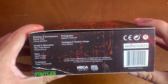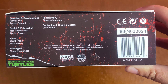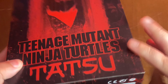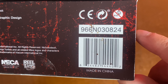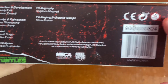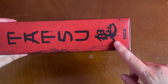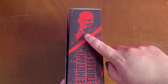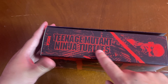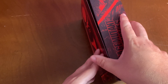Teenage Mutant Ninja Turtles Tatsu. Bottom of the box, all the beautiful people at NECA Toys — thank you guys so much for making Tatsu finally happen. Here's the UPC, go ahead and pause that if you need it. Side of the box: Tatsu, NECA. I think that's the insignia on the Dragon Dogi. Other side of the box we have Tatsu at the top, Teenage Mutant Ninja Turtles, NECA Toys. That red and black going around through the whole theme of the box.